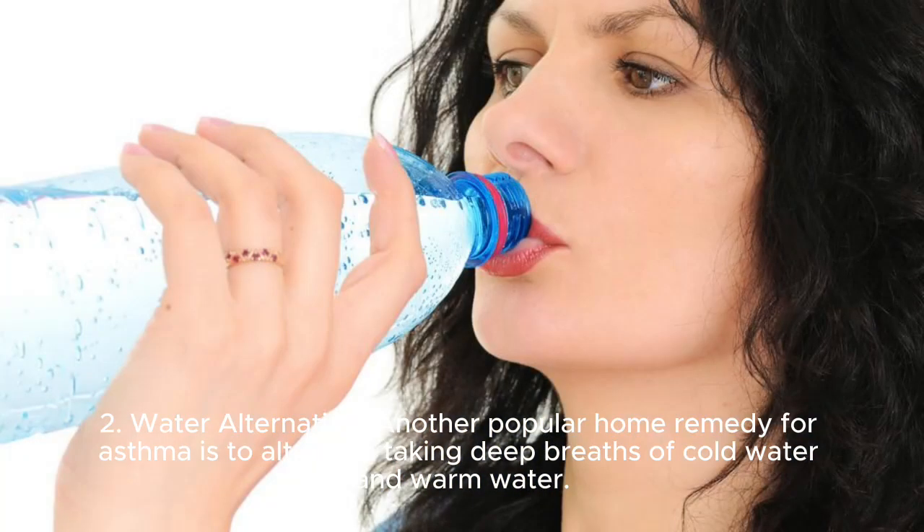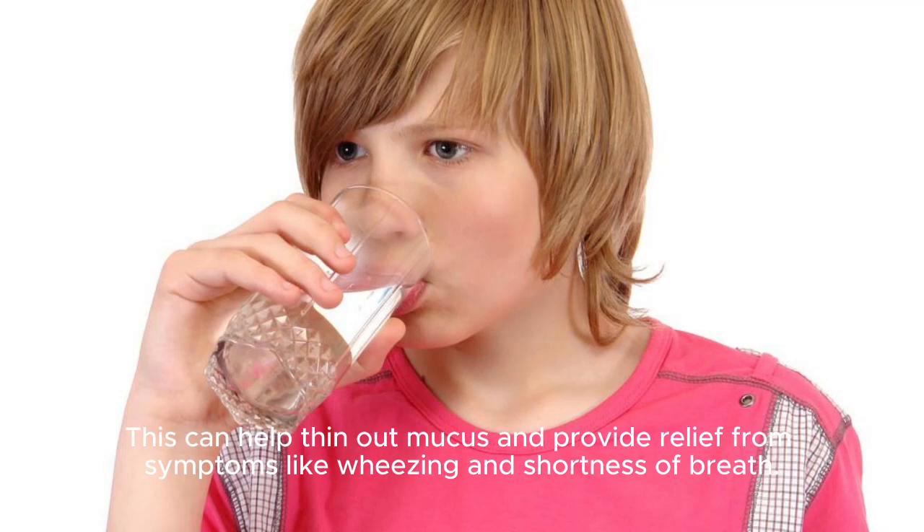Number 2: Water alternation. Another popular home remedy for asthma is to alternate taking deep breaths of cold water and warm water. This can help thin out mucus and provide relief from symptoms like wheezing and shortness of breath.